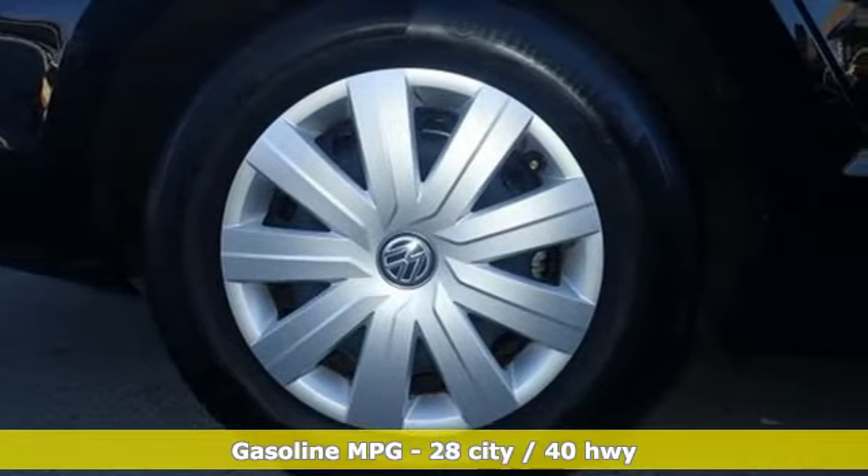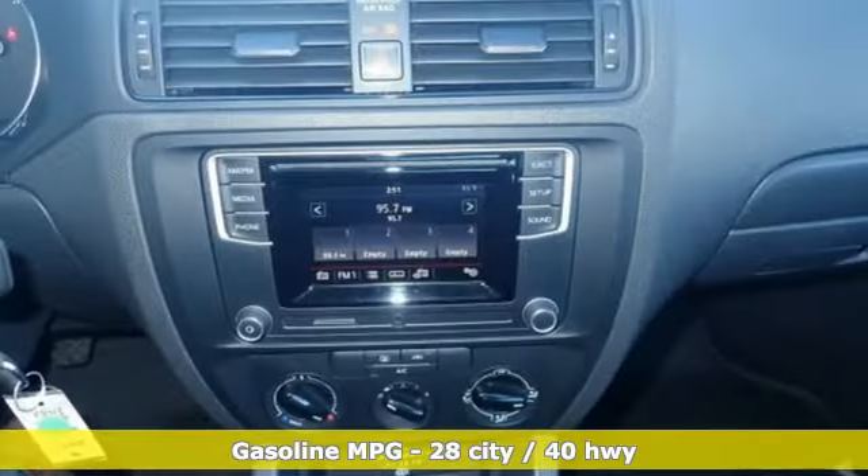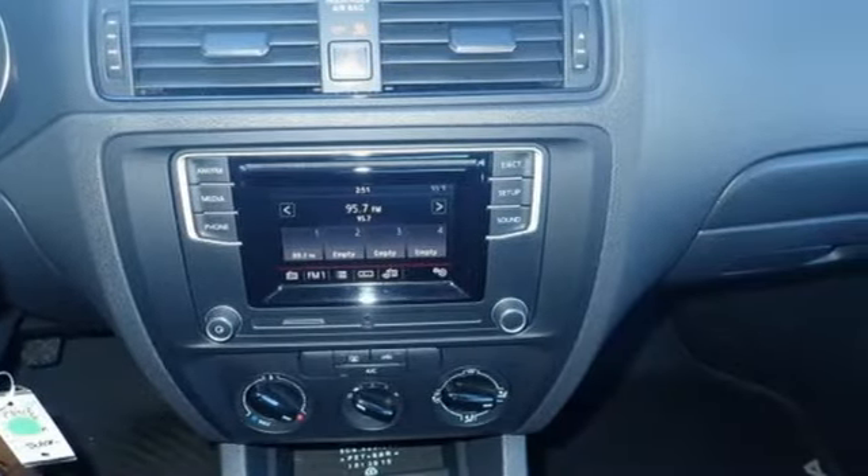And get ready for an impressive combination of features: streaming audio, power windows, manual tilting steering column, and two 12-volt power outlets.